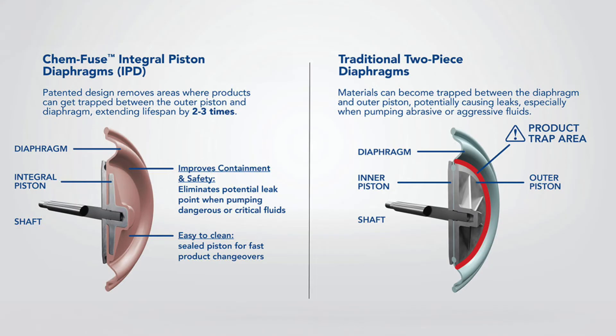Ready to pump with confidence? If yes, choose Willden ChemFuse — the industry's longest-lasting diaphragms.